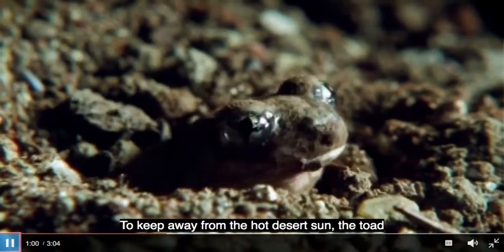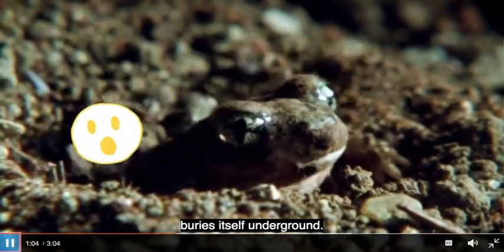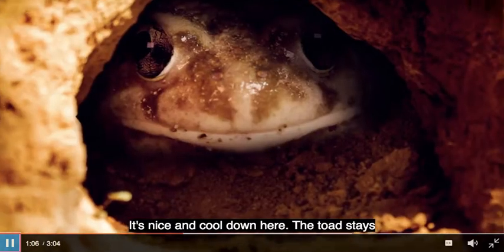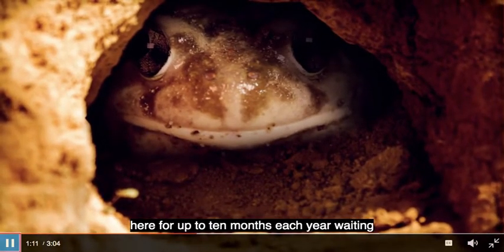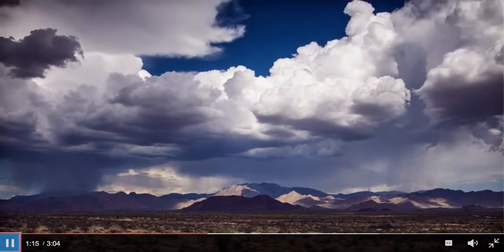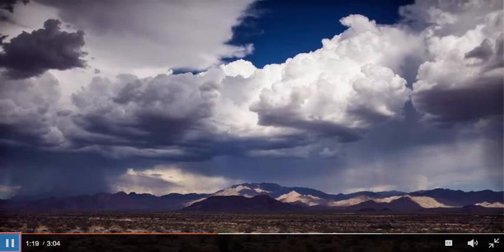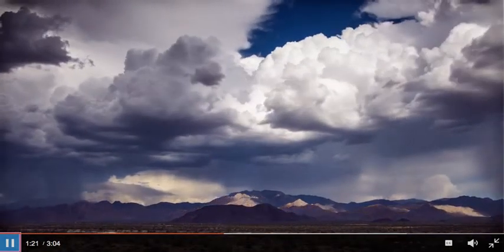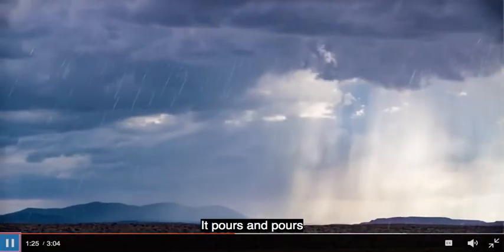To keep away from the hot desert sun, the toad buries itself underground — it's nice and cool down there. The toad stays here for up to 10 months each year, waiting for the rainy season to come. When it does, there is a lot to get done, and fast. Get ready world, here it comes!